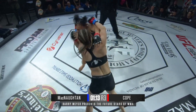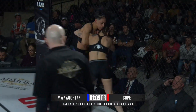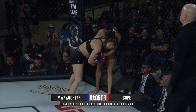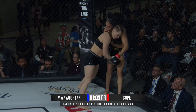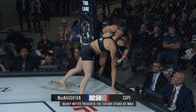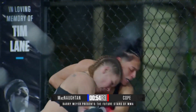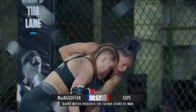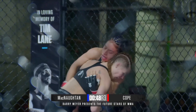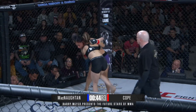McNaughton — nothing to hang her head about. She's durable and clearly facing a very talented opponent. She's pushing forward, she's swinging back. McNaughton is doing everything you could ask of her, but Lacey Cope is just an incredibly talented prospect. For a young fighter making her debut and having this kind of grit when you're down two-nothing in round number three, still looking for ways to finish — I'm very impressed with Cassandra McNaughton. But Lacey Cope is just on another level. Grit is what we're seeing from McNaughton right here.